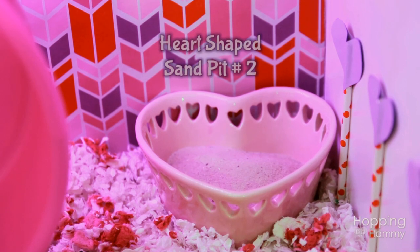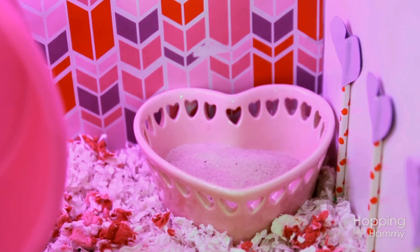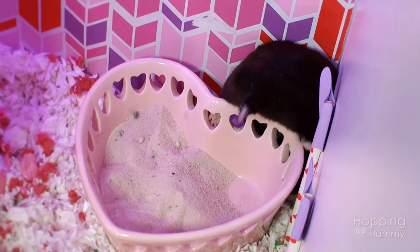On the far right side there is another ceramic dish which also has sand in it, and she pees in both of these — it's kind of funny. I found this one at Goodwill as well.